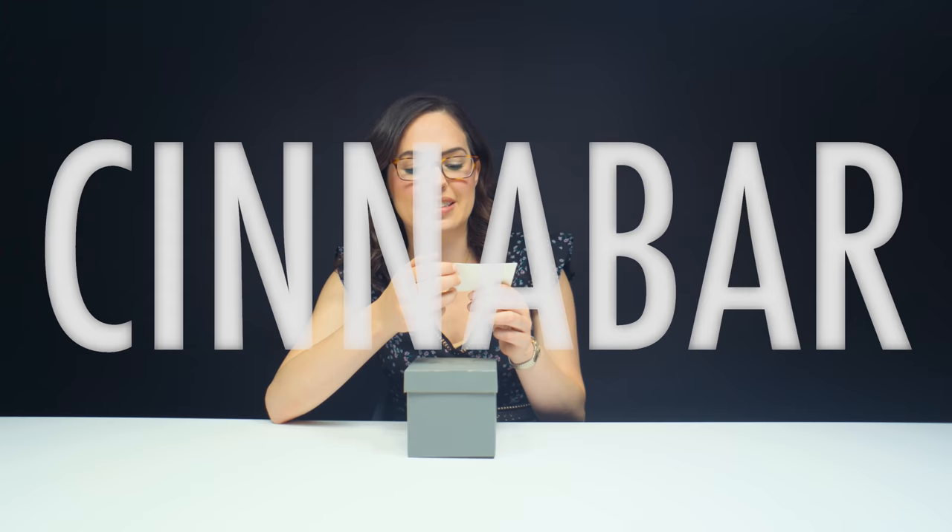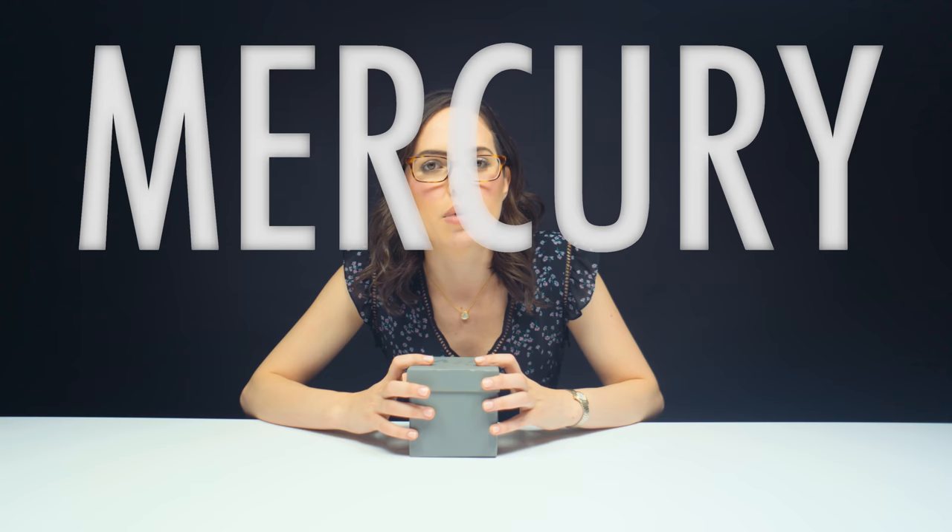I think I know what this is. I need to be really careful because Cinnabar should not be confused with cinnamon or Cinnabon — and I love Cinnabon.